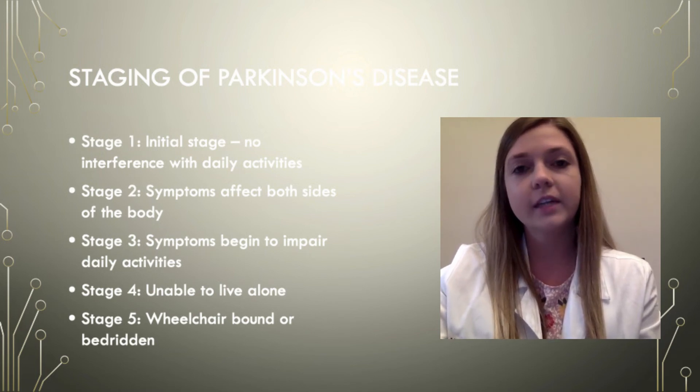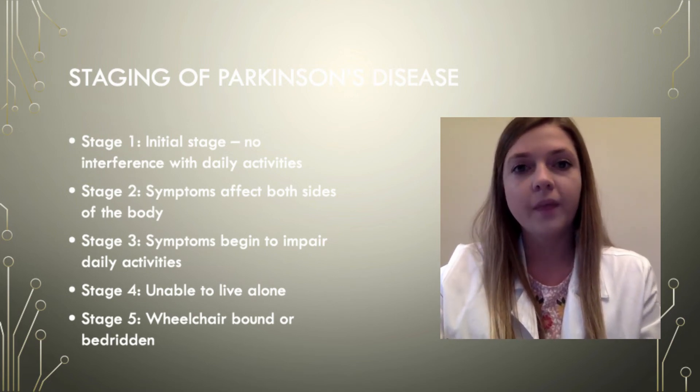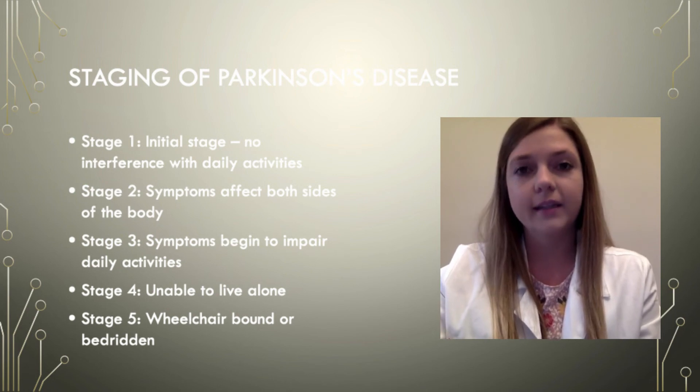During stage 4 the symptoms are severe and the person is usually unable to live alone. They will need help with all of the daily activities because the symptoms have gotten so bad.